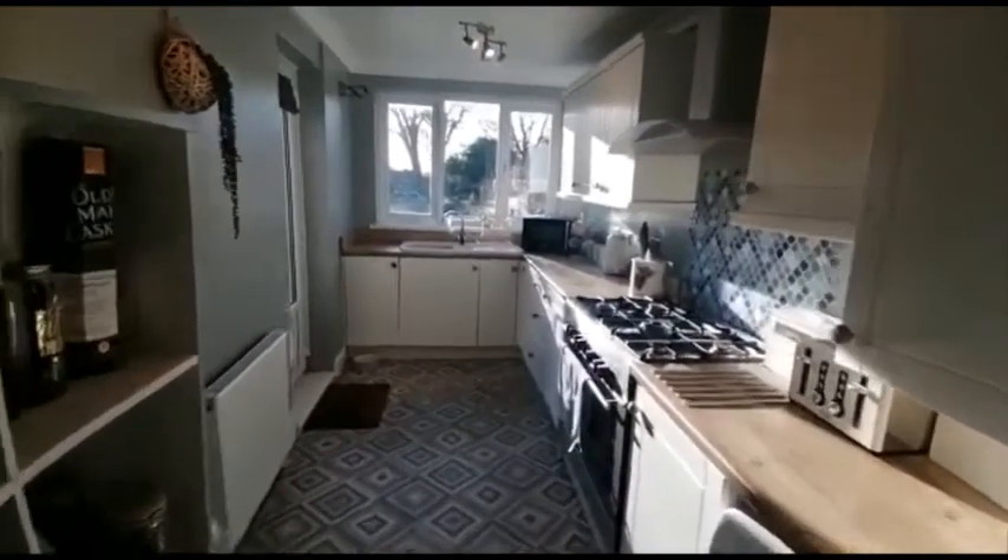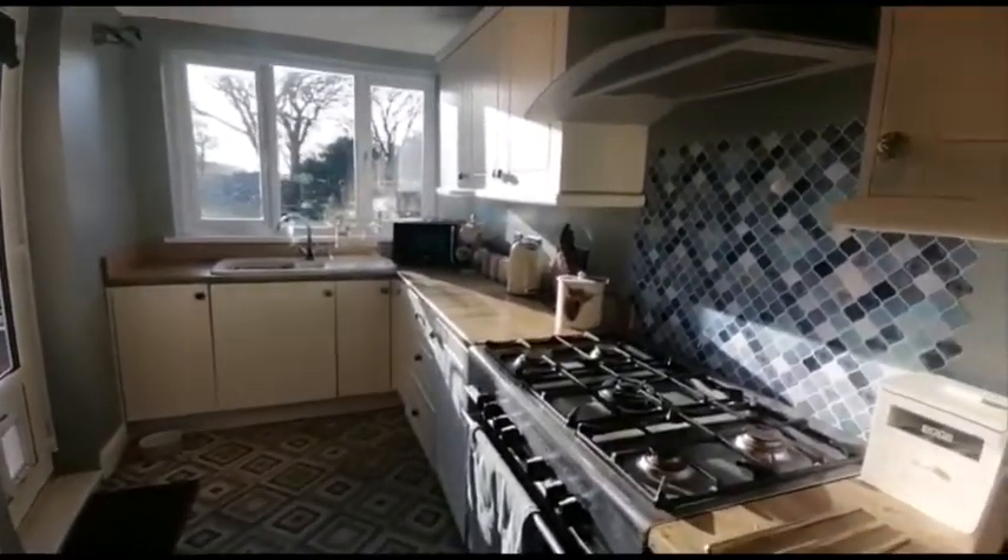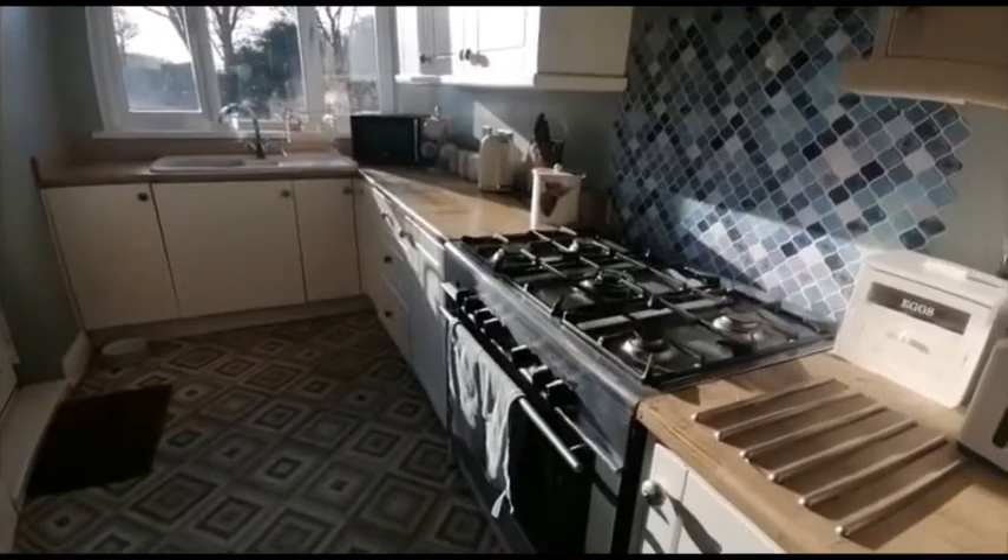This is the kitchen. It's got a gas combi boiler, and an electric oven with a gas hob.